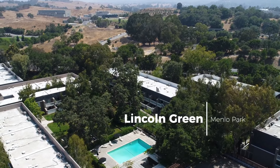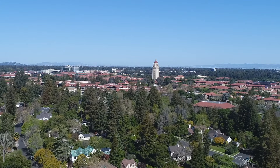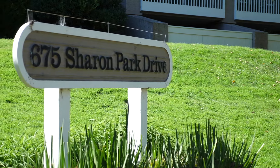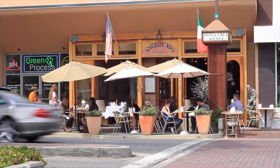Looking for a place that offers a unique serene setting amongst nature while being just 30 minutes from San Francisco and a bike ride to both Stanford University and Menlo College? Look no further than 675 Sharon Park Drive here in the sought-after Lincoln Glen neighborhood of Menlo Park.